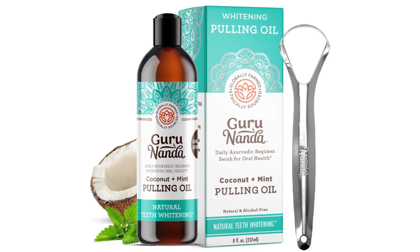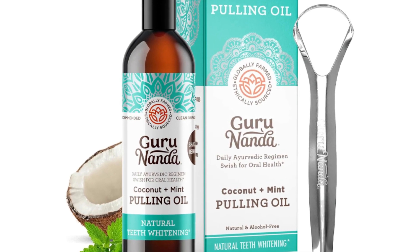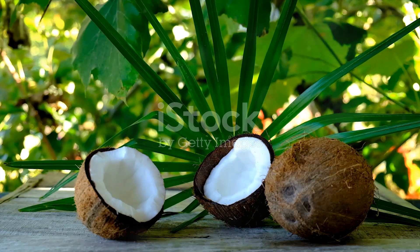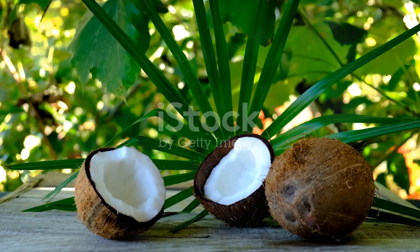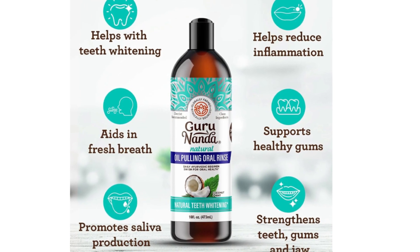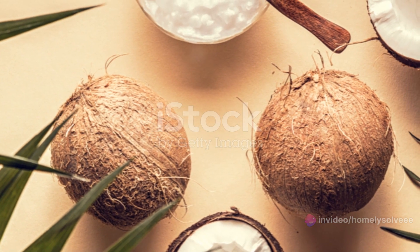Among the myriad of choices available, Gurunanda coconut oil claims a special place. This is not just another bottle of coconut oil — it's a promise of high quality. Gurunanda ensures that each drop of oil is extracted from the best coconuts, maintaining the highest standards of purity and freshness. But what makes Gurunanda coconut oil stand out in the crowd of coconut oils? Let's delve deeper.